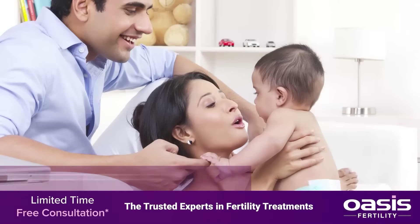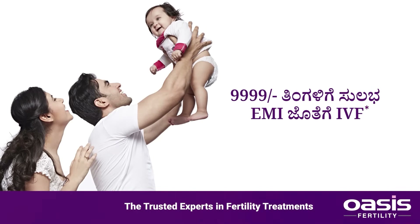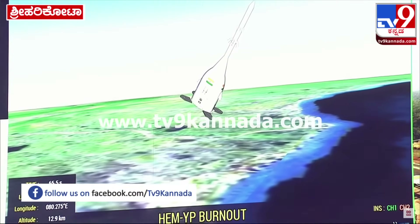Engine thrust cutoff. CES separated. HCM motors are ignited. Grid fins deployed.